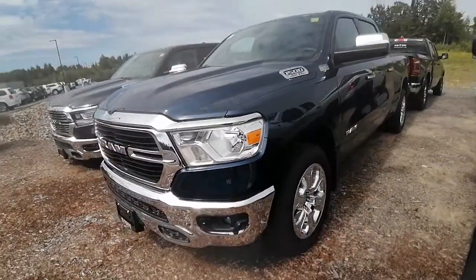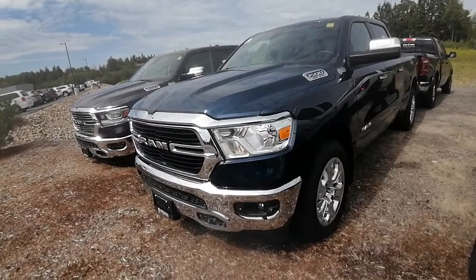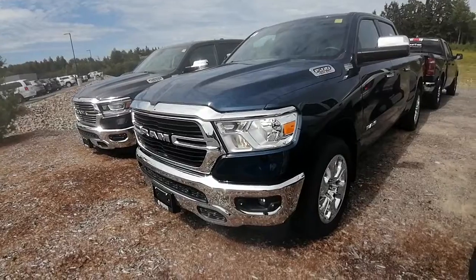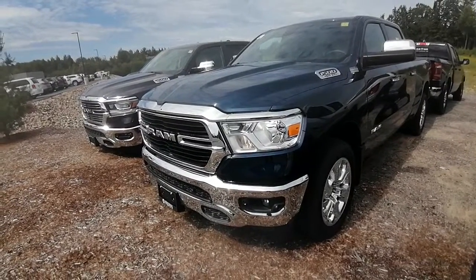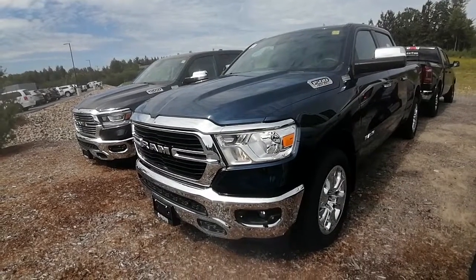Again, this is Ashley here at Armstrong Dodge. I hope you're having a great day and hopefully we can chat soon. Come on in and take a look at some of these trucks — we're here to help and we'd really love to meet you. Thanks, we'll chat soon.